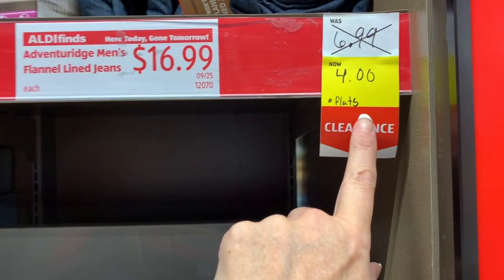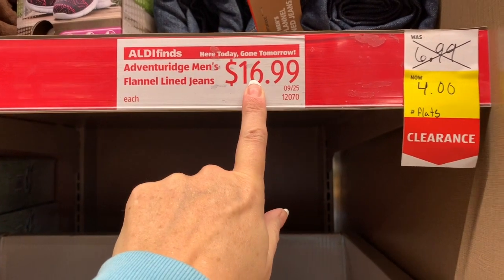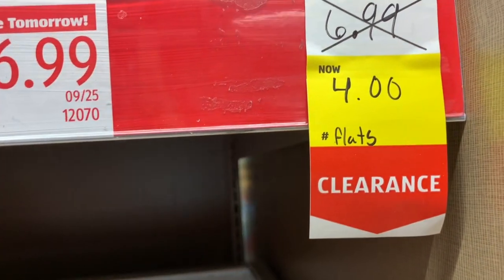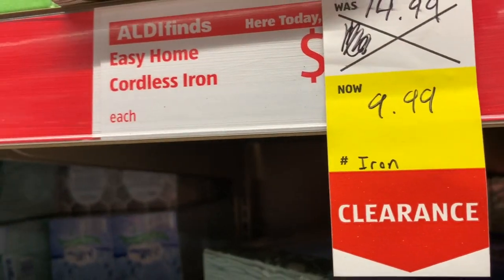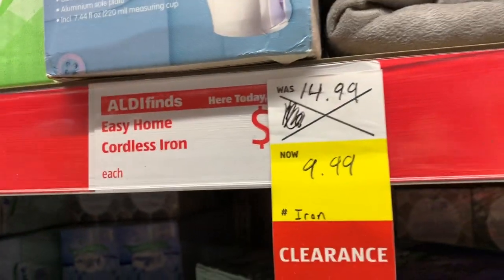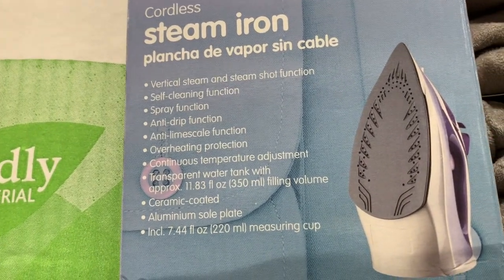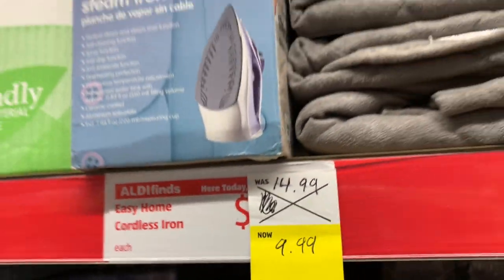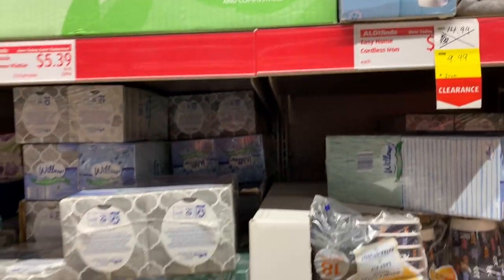It looks like there are flats for $4 — I'm not sure if they're referring to jeans or shoes, so check in your store. The iron is $9.99, down from $19.99 — it's a cordless steam iron. It might not be the most exciting Christmas gift but it'll definitely get a lot of use. $9.99 for a cordless steam iron — I'm halfway tempted to get it.